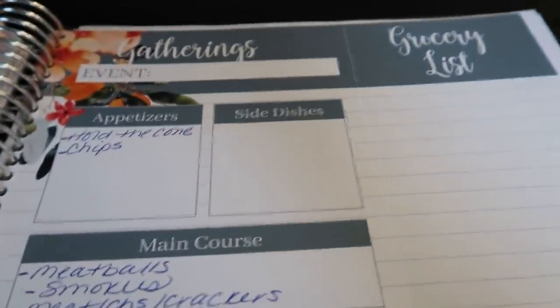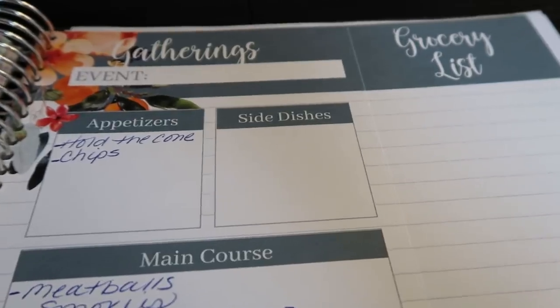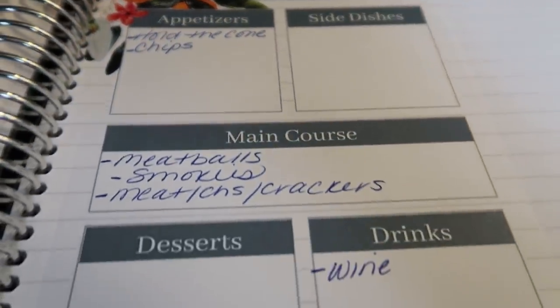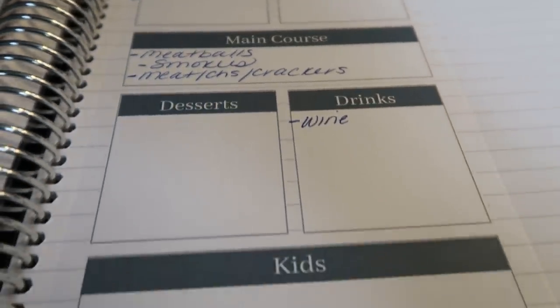There's the gatherings tab. This is where you will plan out your gatherings — similar to planning out your meal plan for the week, you can plan out your gatherings: the meals, drinks, and desserts.